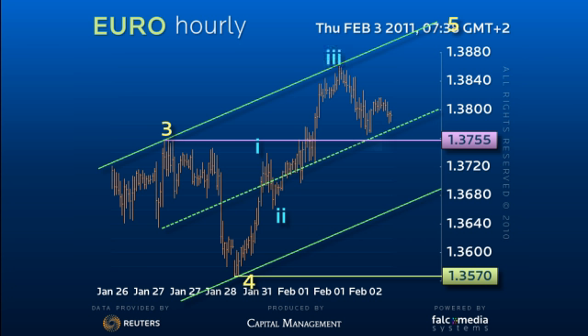It appears that we have seen four waves, and thus we are looking for a final fifth wave higher through 138.60 to the 139.30-139.60 area.